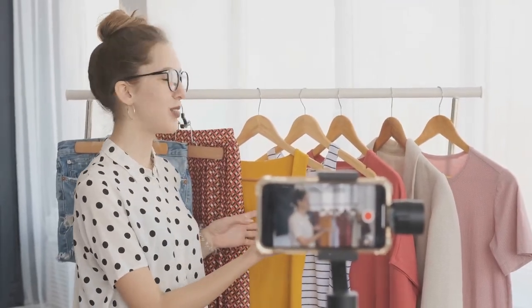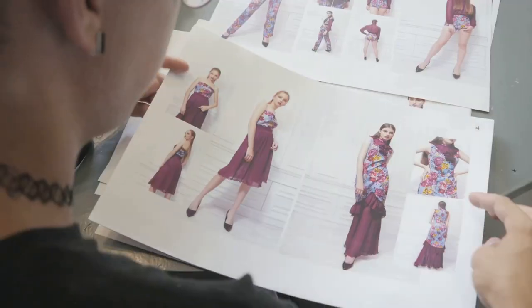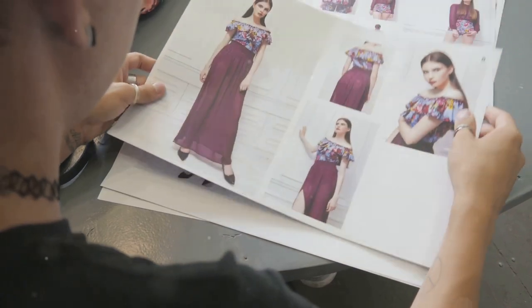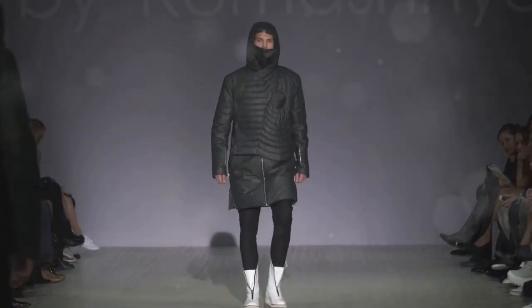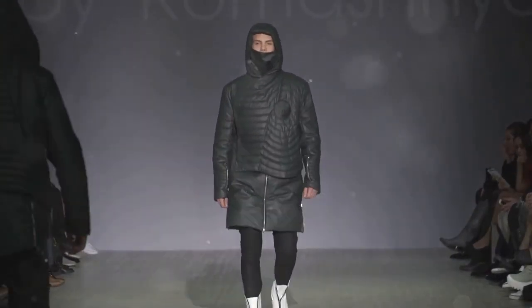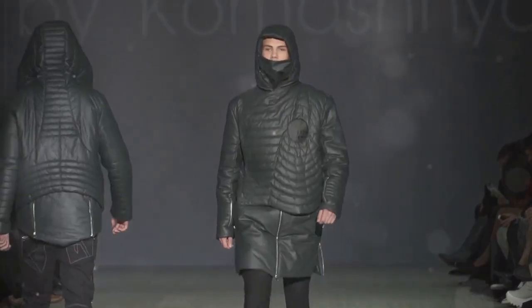Hey everyone, it's Charles, welcome back to my channel. I am so excited for today's video because, let's be real, who doesn't love talking about fall fashion? In today's video we're diving deep into the hottest fashion trends for fall/winter 2024 — think cozy textures, bold statements, and those rich earthy tones that just scream fall. We'll cover everything from oversized outerwear to must-have boots and sustainable fashion choices. Let's get started.